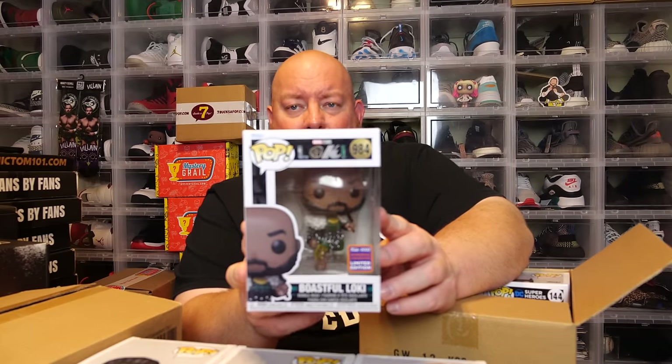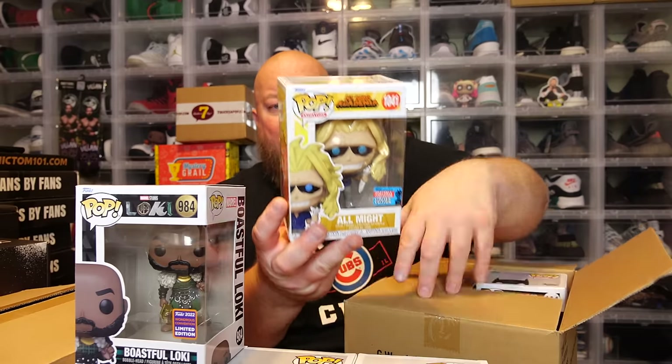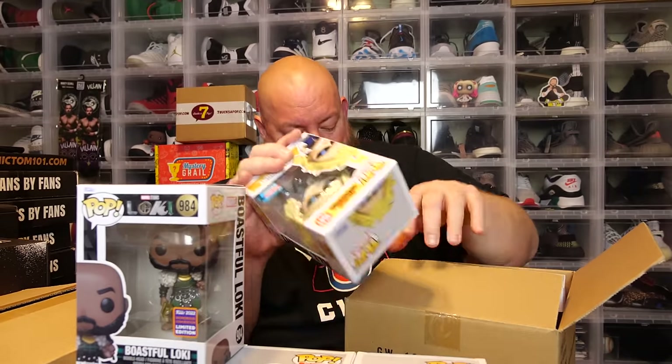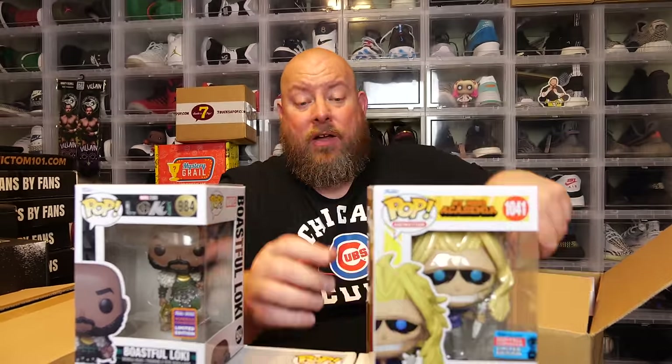We've got Boastful Loki — 2022 Wonders Convention exclusive — and this box is pretty minty too. Two more left in this first box. That next one feels heavy — the back says All Might. Oh, that has a little corner crunch on it. Was this from shipping? It's got a small corner crunch: 2021 NYCC Fall Convention exclusive.